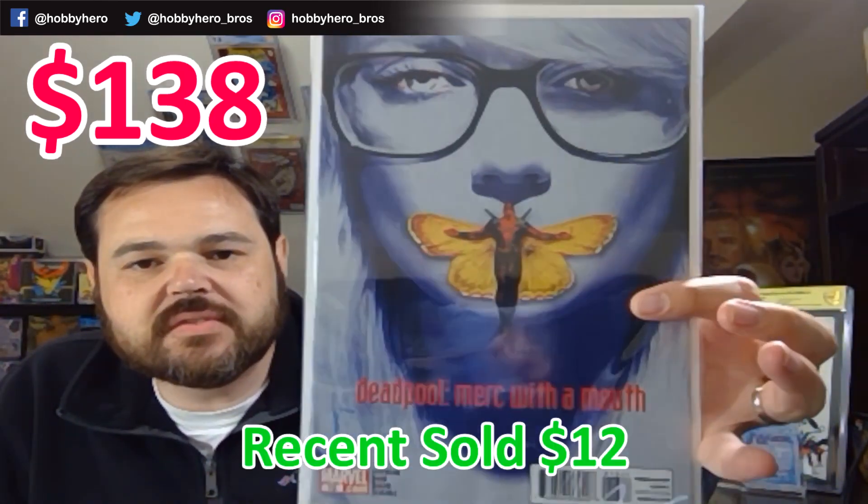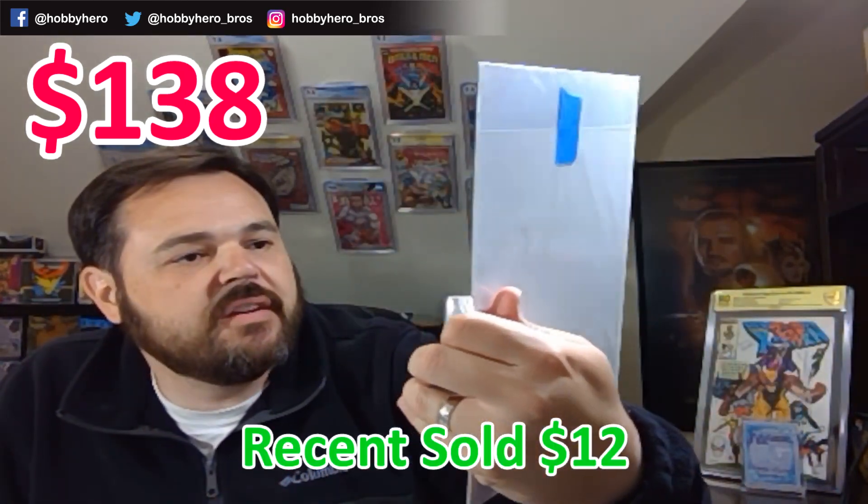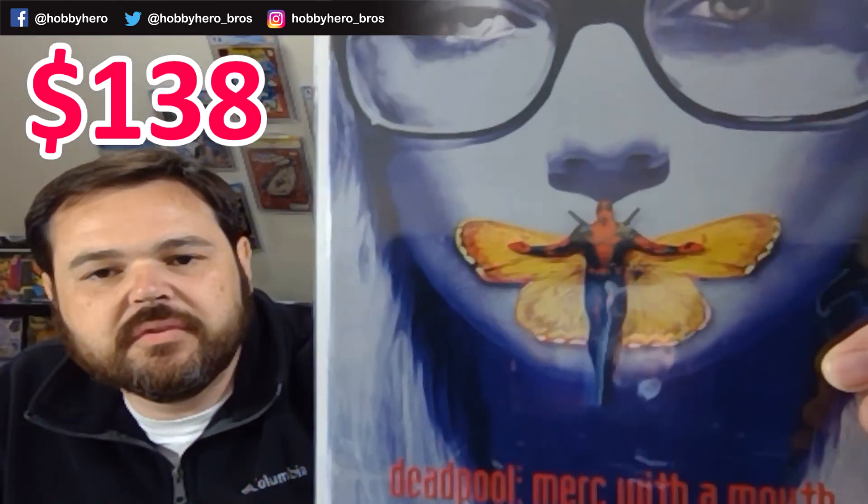Next we've got Deadpool: Merc with a Mouth — the homage to Silence of the Lambs. Very cool, with Deadpool as the butterfly there in the middle. Pretty sweet little cover.